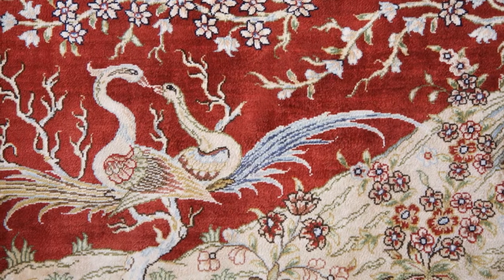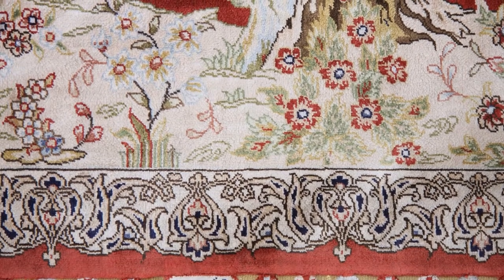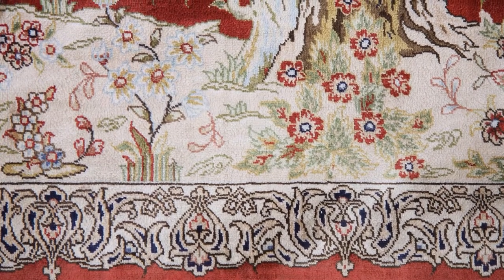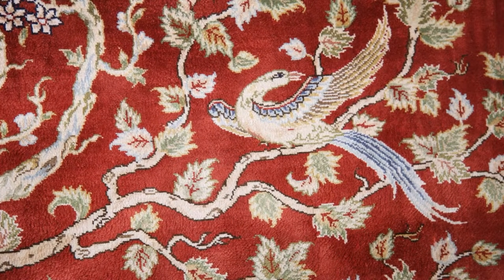At one end there is also a signature indicating the origin of the rug. I have been collecting Hereke rugs for quite a while and have hardly come across such design and color. The rug is in immaculate condition.